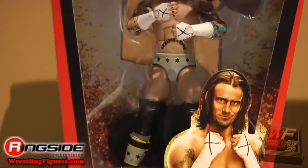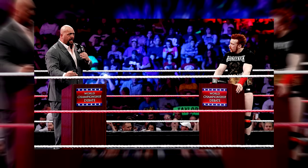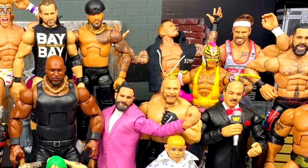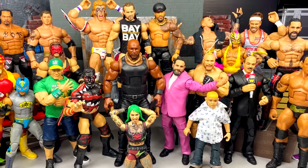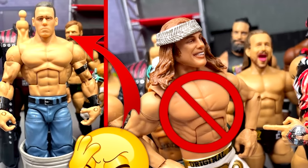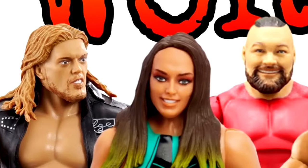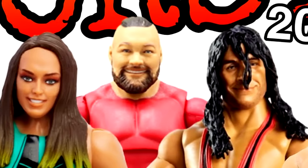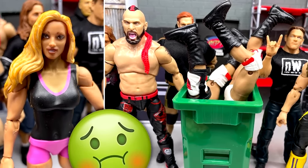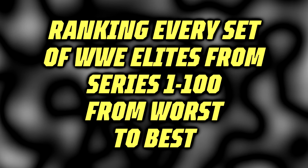Before we get into the official countdown of ranking WWE Elite Series 1 through 100 from worst to best, I need to lay some ground rules. These rankings take the entire wave into account, dissecting each figure one by one and determining which set is overall the best. If an Elite set only has one or two good figures, you can expect to see it in the lower half. Just because a set comes in at number 100 doesn't mean it has no redeeming qualities, and number 1 doesn't mean it's perfect.